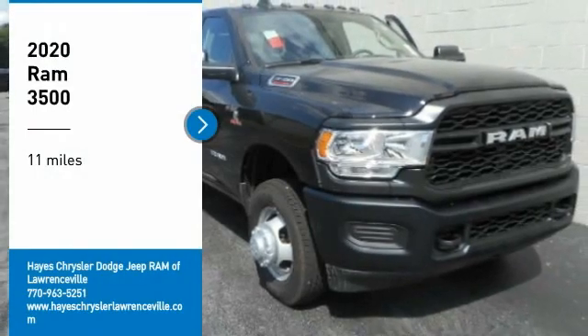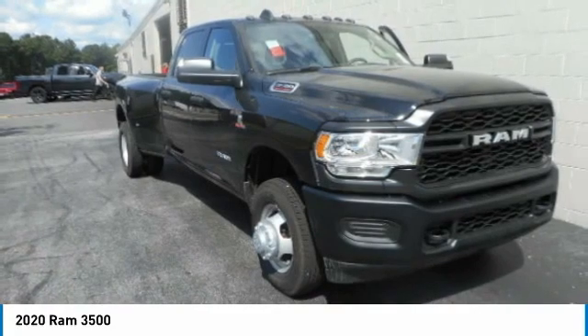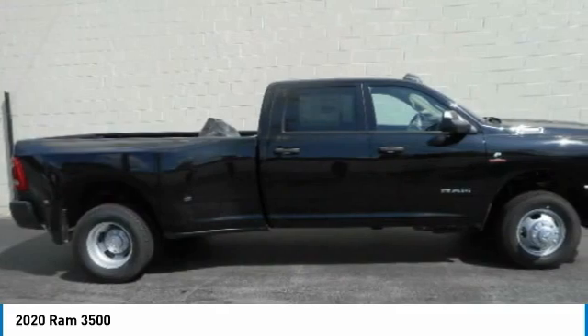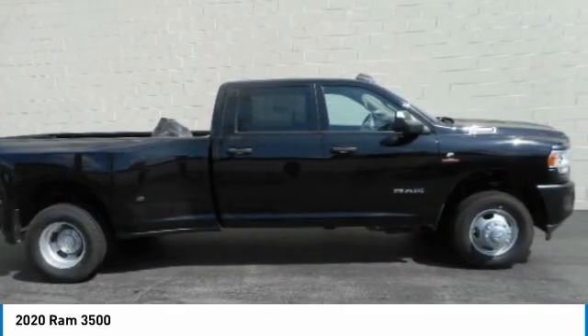Make a great choice today with the 2020 Ram 3500. Ram 3500 is a solid option for truck buyers in need of hauling capacity and serious towing. With names like Hemi and Cummins under the hood, there is plenty of muscle to back it up.